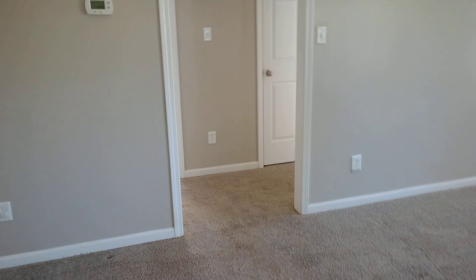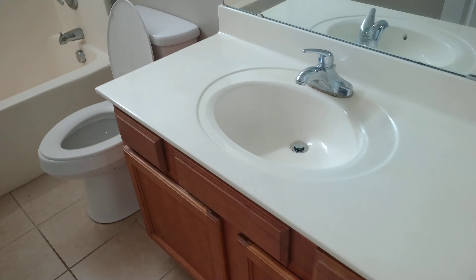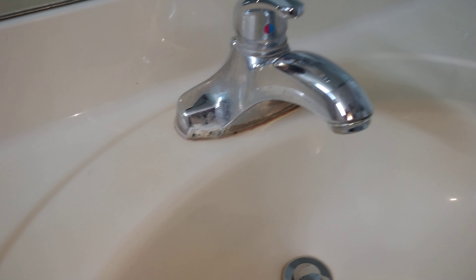Two bedrooms through here with a split floor plan, and ceiling fans in all the rooms. Tile in this bathroom. There's a small, very small hole in the tub — I actually sealed it with silicone a couple years ago, but it can get a professional patch job. There's also some corrosion on there that could get replaced.